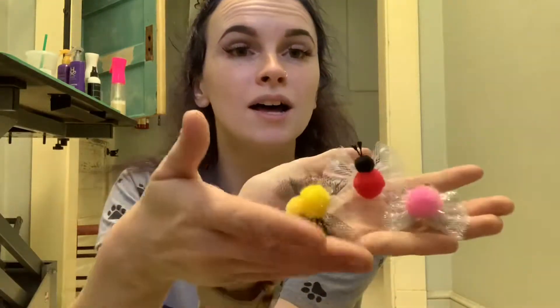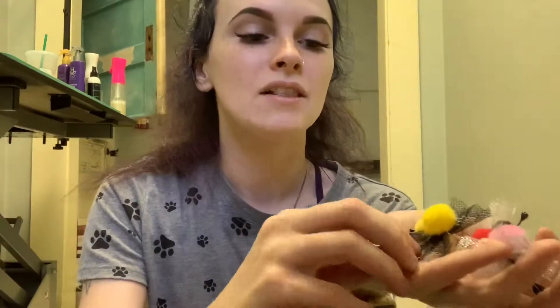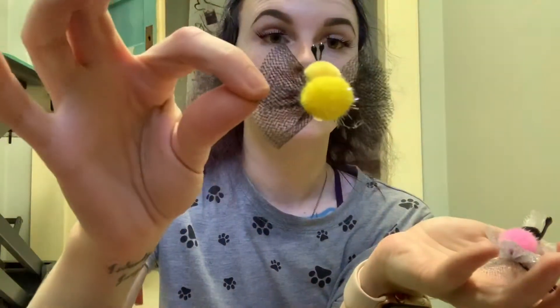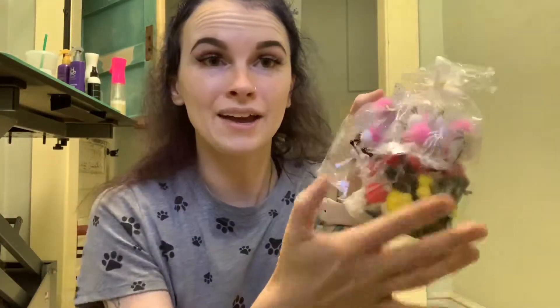Last but not least, what I was most excited to get — the doodle bugs! Aren't they so cute? I live for this bumblebee one, how cute is that? I'm obsessed. You get a big bag of doodle bugs so this will last me a little while. I'll empty those into my drawer.